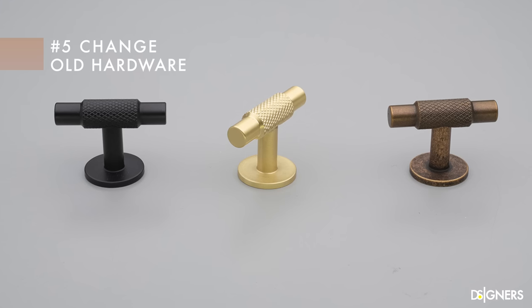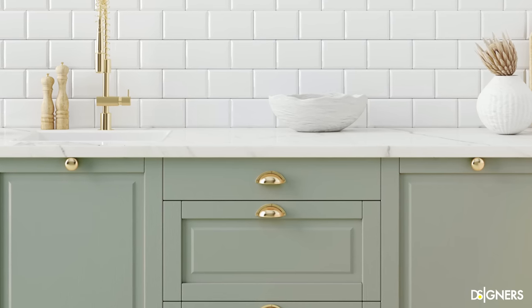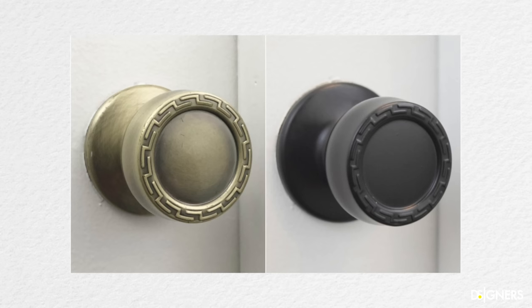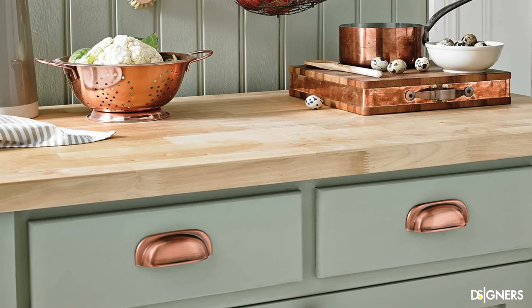Talking about renovating old furniture and cabinets, another tip is to elevate the look by switching out the hardware. I think this is the most effective and fast update you can make to your home. You can transform the appearance of your kitchen or bathroom immediately by changing the faucet, door knobs and handles. Pick accessories that stand out by their shape or color to complement your space. In case you are on a low budget, you can opt for painting your old handles and knobs with high quality paint. In minutes, you can transform your old cabinets or furniture.